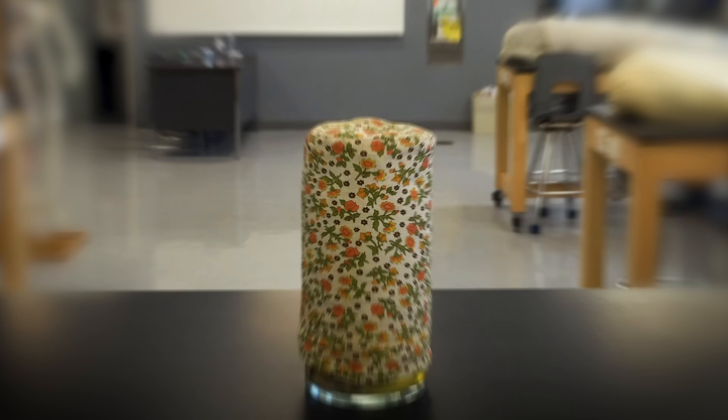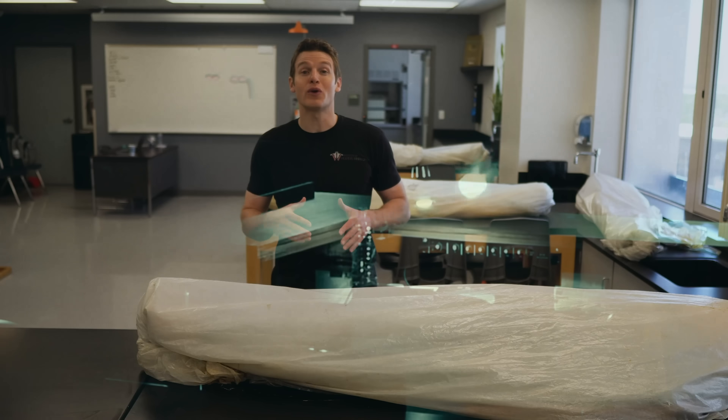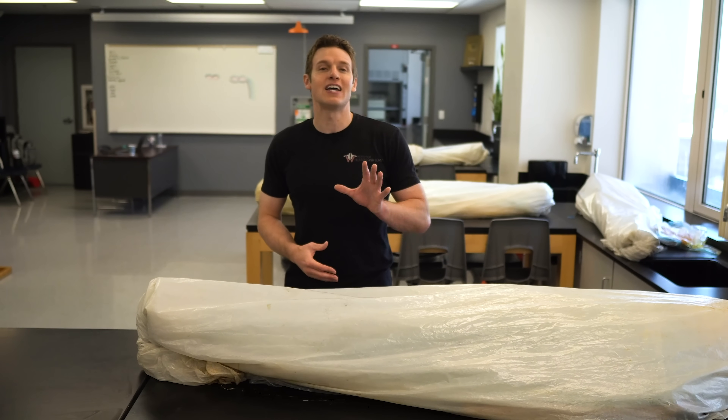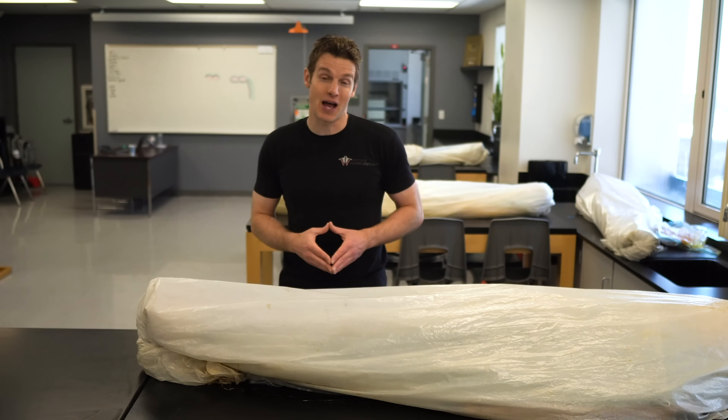Well, this actually happened. Someone tried to sneak into our lab and take the fetus. So we're going to show you this incredible fetus while telling you about this crazy story, and of course talk about the importance of protecting and caring for bodies in an anatomy lab. It's going to be quite the intriguing one.